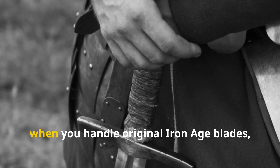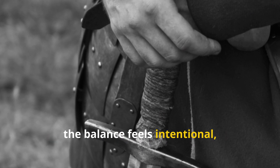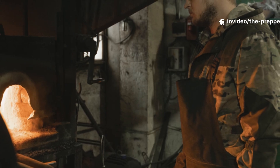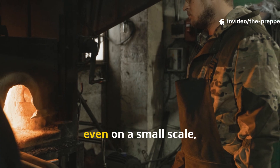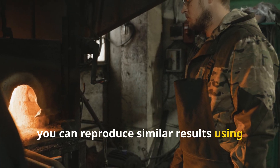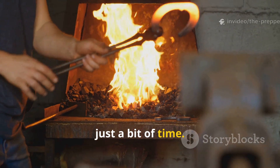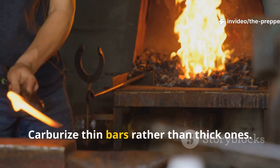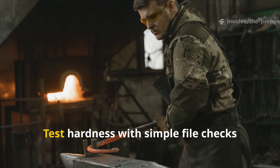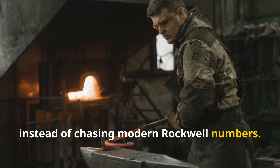When you handle original Iron Age blades, the balance feels intentional, not crude. If you apply this today, even on a small scale, you can reproduce similar results using bloom iron, a charcoal forge, and just a bit of time. Carburize thin bars rather than thick ones. Normalize often. Test hardness with simple file checks instead of chasing modern Rockwell numbers.